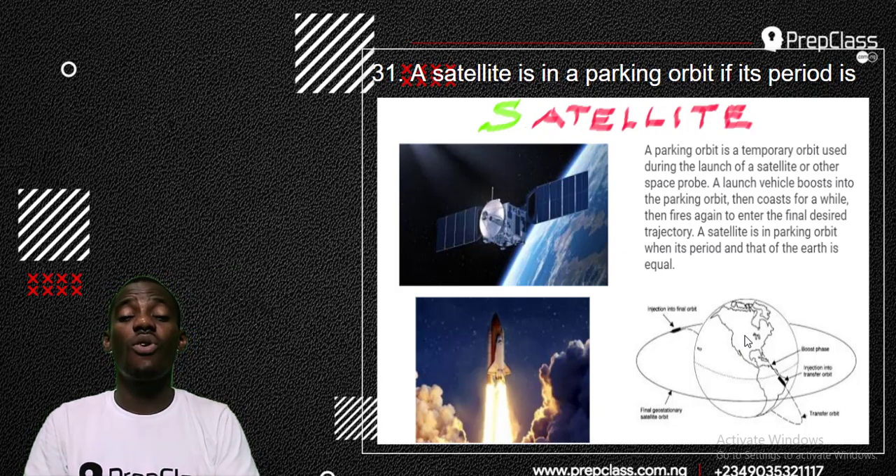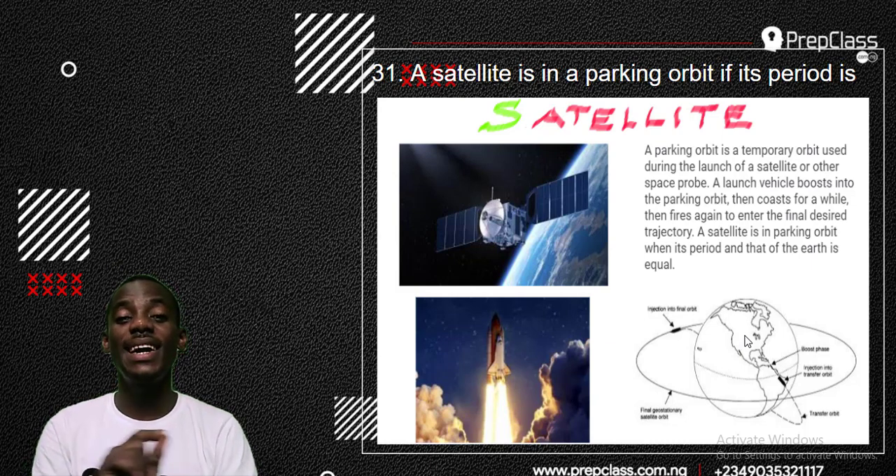Satellites are used for communication, surveillance, and many other uses. But for a satellite to leave the Earth it must be in a parking orbit. A parking orbit is a temporary orbit used during the launch of a satellite or other space probe. A launch vehicle boosts into the parking orbit, coasts for a while, then fires away to enter the final desired trajectory. A satellite is in parking orbit when its period and that of the Earth is equal — and therein lies our answer.